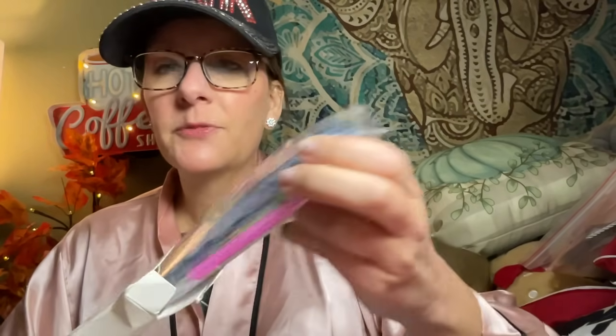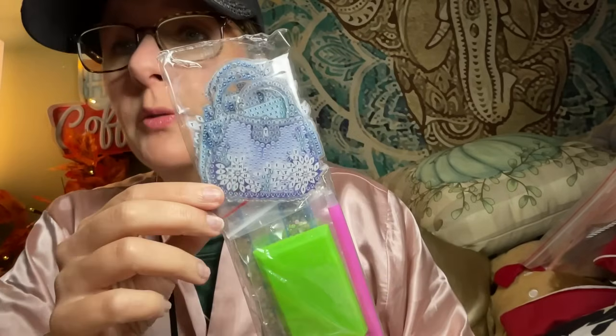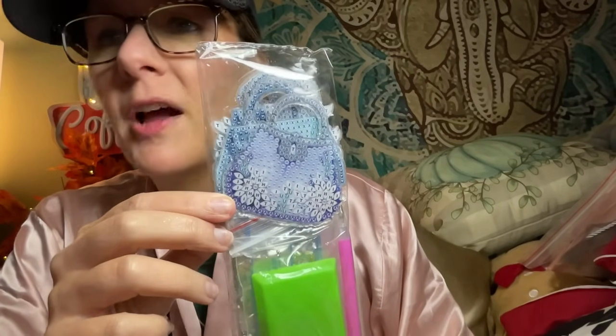We've got some drills and some tools, and then these are either wine glass charms — because it says it comes with wine glass charms — or a keychain. No, those look like wine glass charms that you diamond paint, or you could use them as a keychain. The colors are so pretty and frosty and blue.